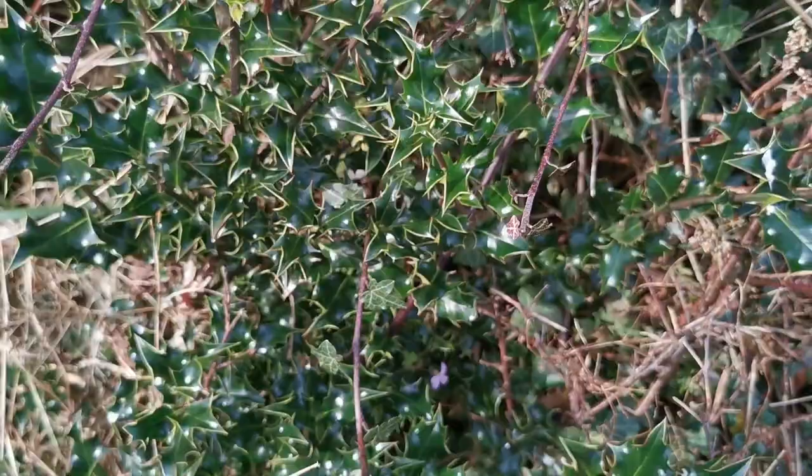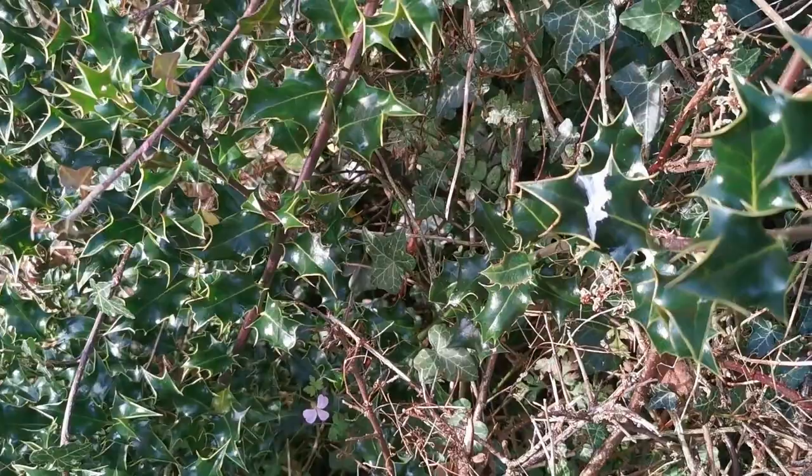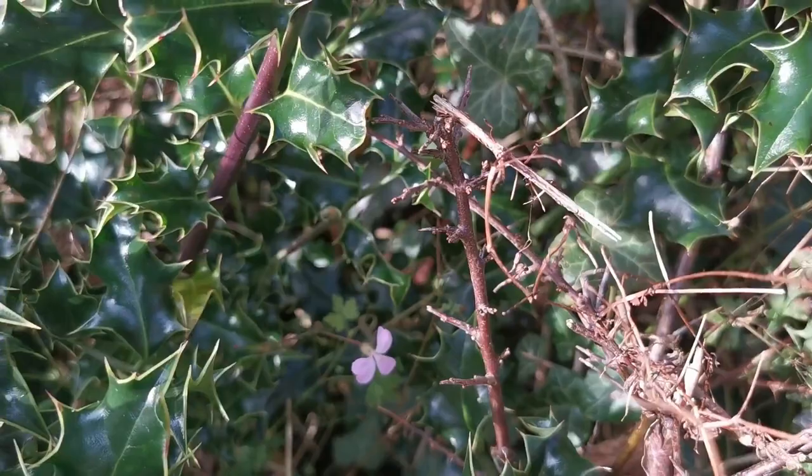And hiding in behind the holly we have found the last of our wild geranium blossoms — small, purple and pretty. So thank you for joining us on this trip down along our hedgerow, and we look forward to bringing you some more videos very soon. Thank you.